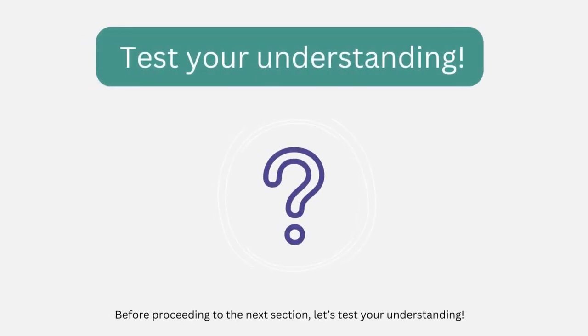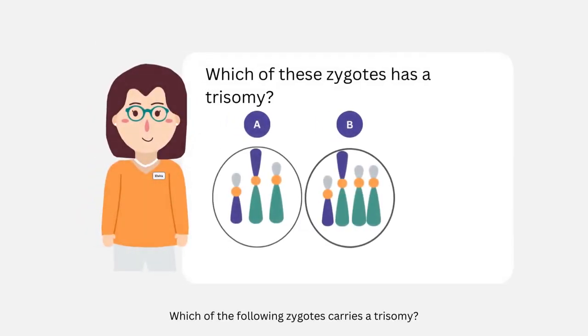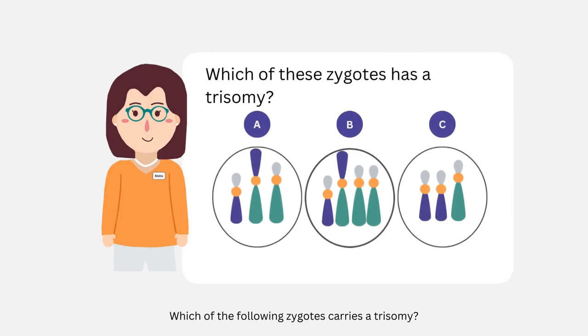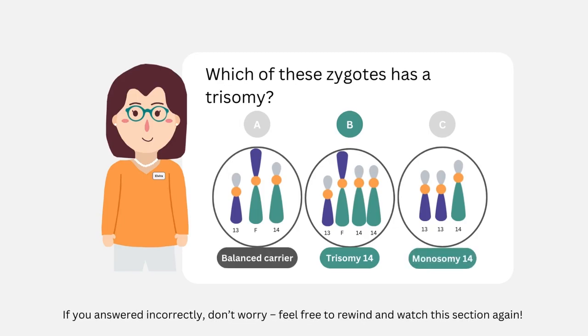Before we proceed to the next section, let's test your understanding. Which of the following zygotes carries a trisomy? As a reminder, a trisomy is when a person carries three copies of a particular chromosome. The correct answer is B — this zygote has three copies of chromosome 14. If you answered incorrectly, don't worry, feel free to rewind and watch this section again.